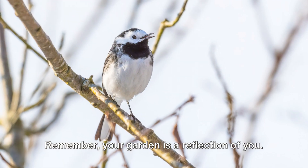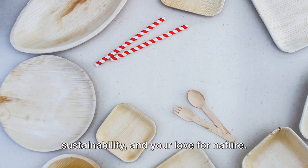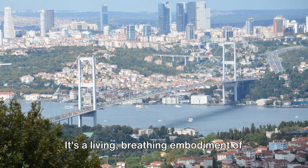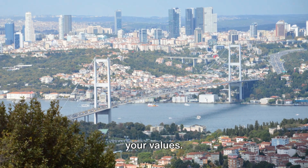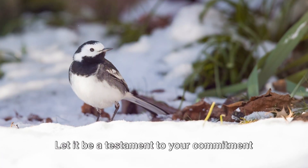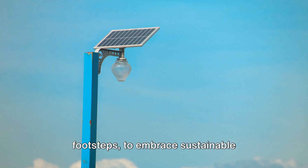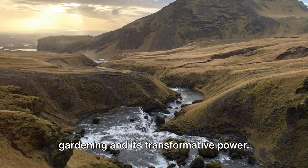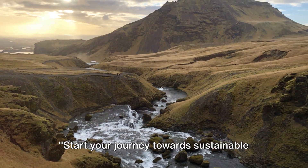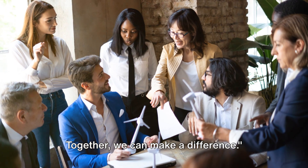Remember, your garden is a reflection of you. It's a testament to your commitment to the environment, your dedication to sustainability, and your love for nature. It's a living, breathing embodiment of your values. So, let your garden tell your story. Let it be a testament to your commitment to our planet. Let it inspire others to follow in your footsteps, to embrace sustainable gardening and its transformative power. Start your journey towards sustainable gardening today. Together, we can make a difference.